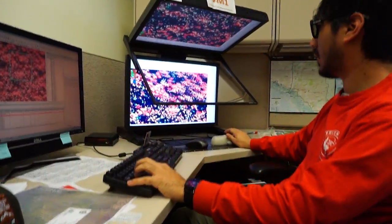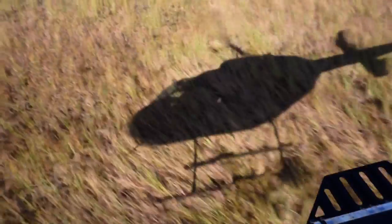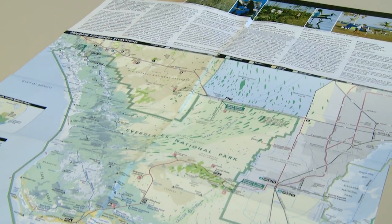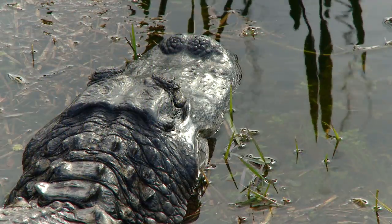Park scientists use satellite maps, airboats, and helicopters to understand how the vegetation in the Everglades is changing. It's a major component of the comprehensive Everglades restoration project. Before they go in and alter the flow of the water and try to restore the historic water flow of the Everglades, we're going to be able to map it prior to that.